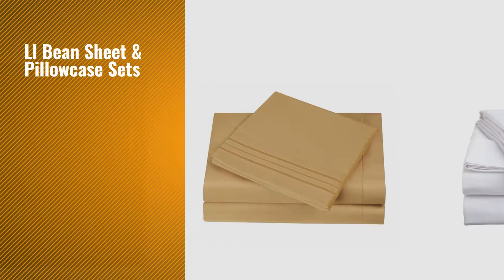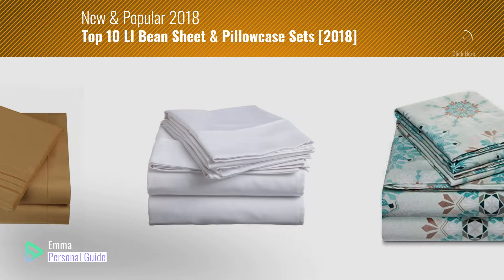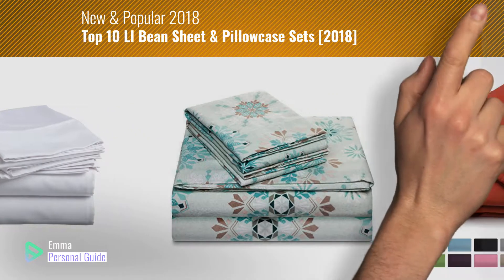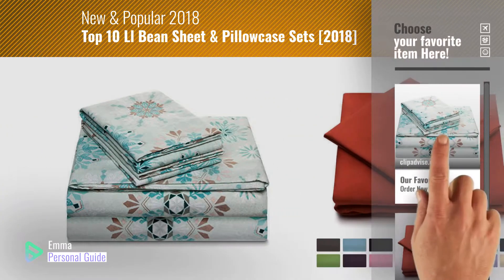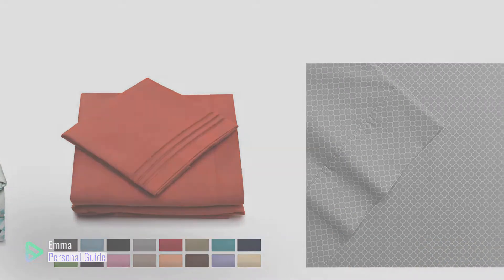If you're looking for LL Bean sheet and pillowcase sets, this video is for you. My name is Emma, your personal guide — welcome to our channel. At any time you can click this circle in the corner and get more info and real-time deals on your favorite products. Ready? Let's start.